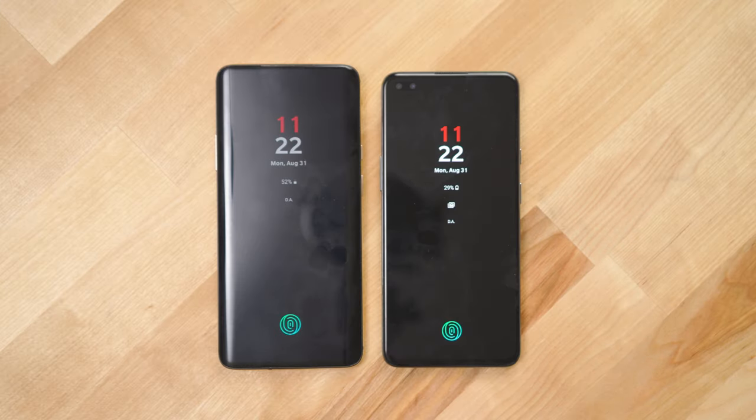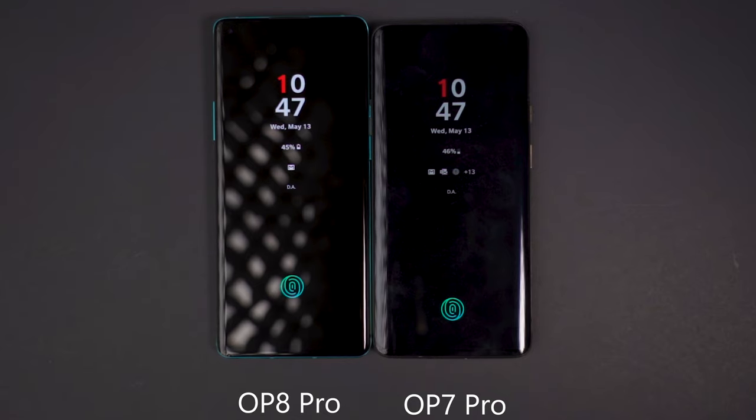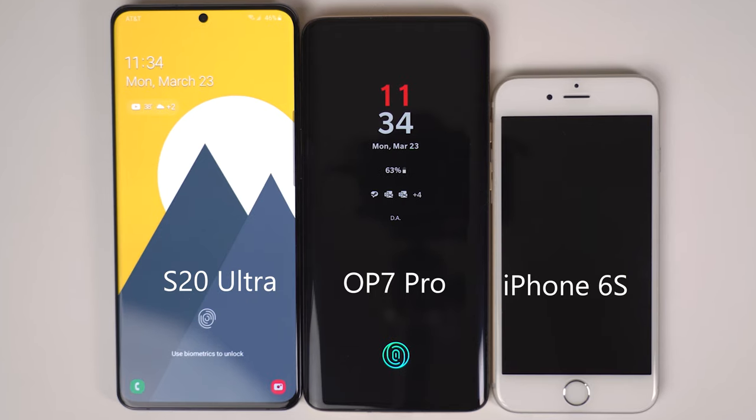Something else I love about the Nord is that OnePlus has brought the fingerprint scanner back down toward the bottom, just like the 7 Pro. On the 8 Pro and phones like the Galaxy S20 Ultra, they moved the fingerprint scanner up about an inch from the bottom, which I think is a weird design choice. Basically every phone with a physical fingerprint button had it at the bottom before, so I don't understand why they'd make us unnecessarily retrain our thumb muscle memory.